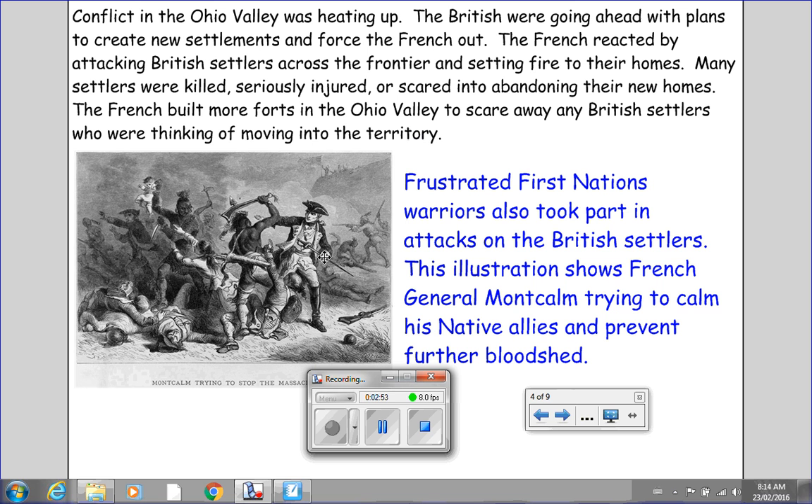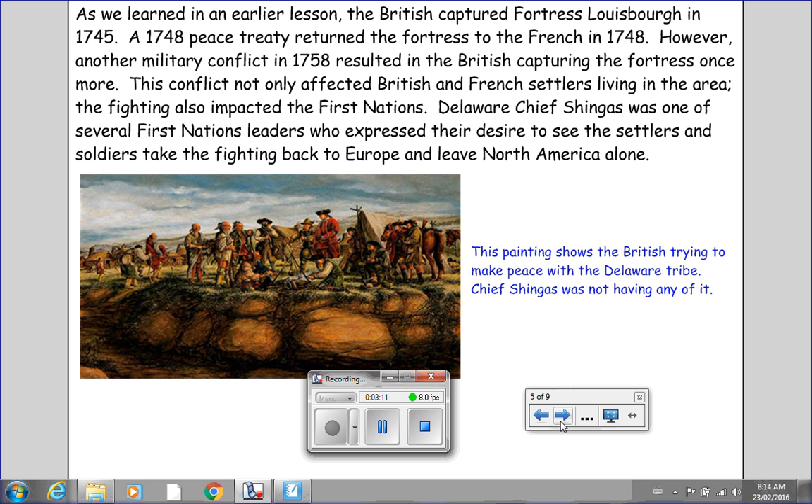Frustrated First Nations warriors also took part in attacks on the British soldiers. This illustration shows French General Montcalm trying to calm his native allies and prevent further bloodshed. As we learned in an earlier lesson, the British captured Fortress Louisbourg in 1745. A 1748 Peace Treaty returned the fortress to the French. However, another military conflict in 1758 resulted in the British capturing the fortress once more. This conflict not only affected British and French settlers living in the area — the fighting also impacted the First Nations. Delaware Chief Shingas was one of several First Nations leaders who expressed their desire to see the settlers and soldiers take the fighting back to Europe and leave North America alone. This painting on the left shows the British trying to make peace with the Delaware tribe. However, Chief Shingas was not having any of it.